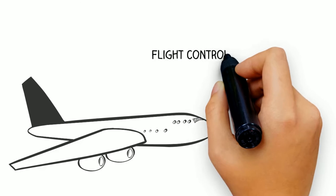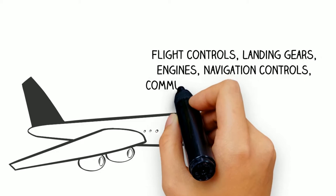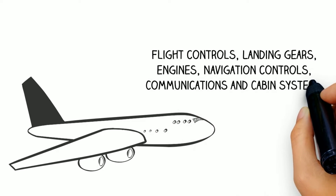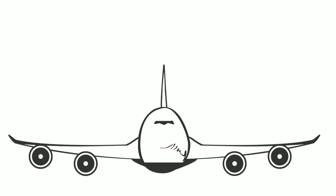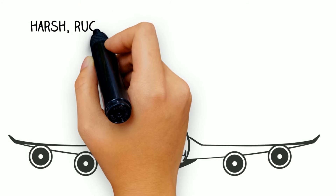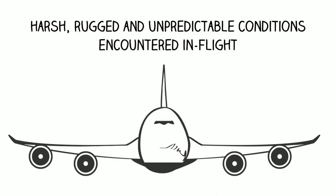There are so many complex systems in an aircraft: flight controls, landing gears, engines, navigation controls, communications, and cabin systems. Each has to be designed to the most stringent and highest safety standards in order to endure the harshest, rugged, and unpredictable conditions encountered in flight.